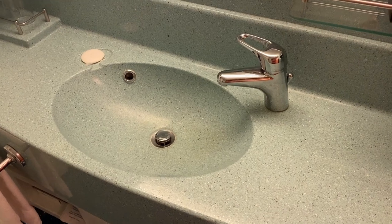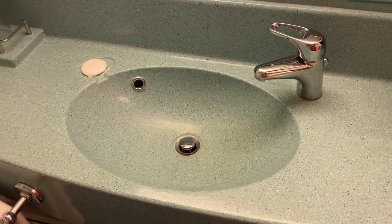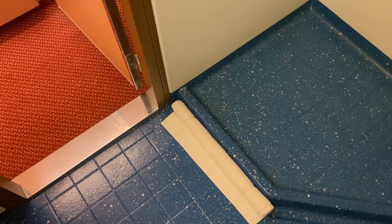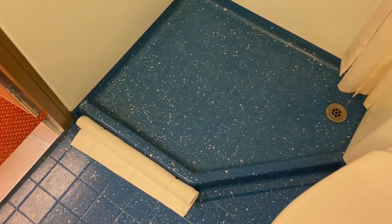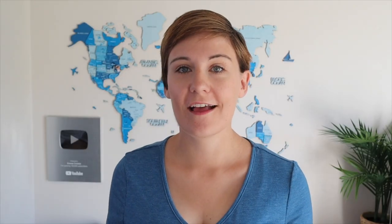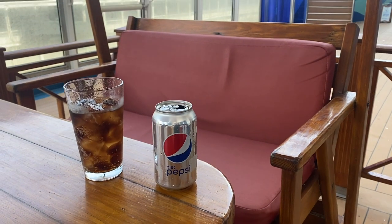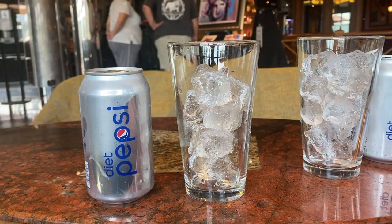One downside of the bathroom was that the water in the sink was always warm and tasted absolutely horrible. I'm not usually fussy about water — on most cruises I'll drink the tap water — but this was not very nice. On this cruise I had a soda package which meant I'd already paid for unlimited soda, so I mostly just drank Pepsi instead of water, which suited me fine.